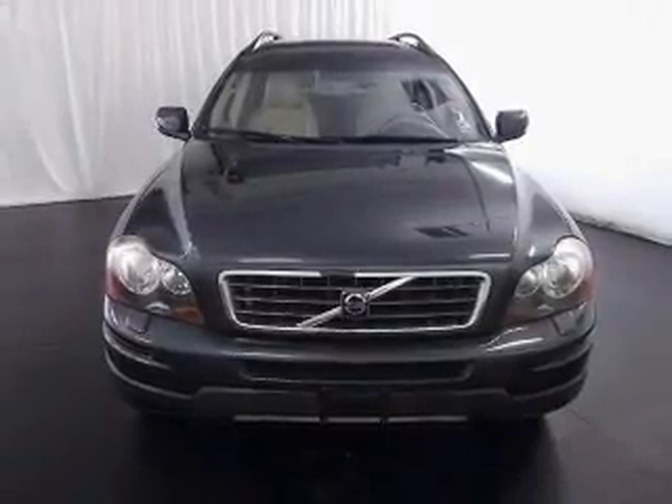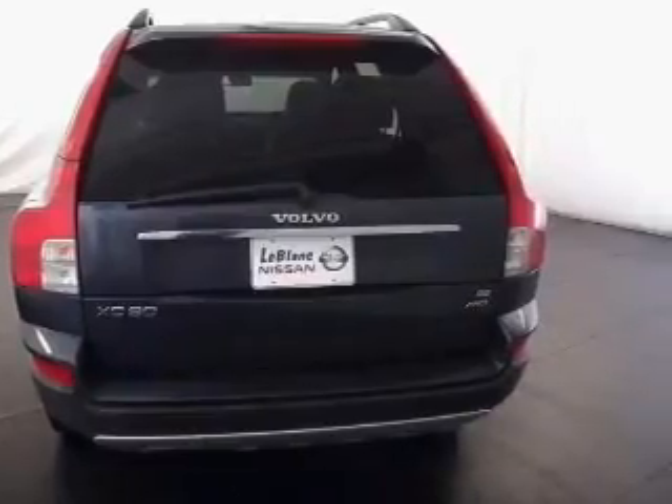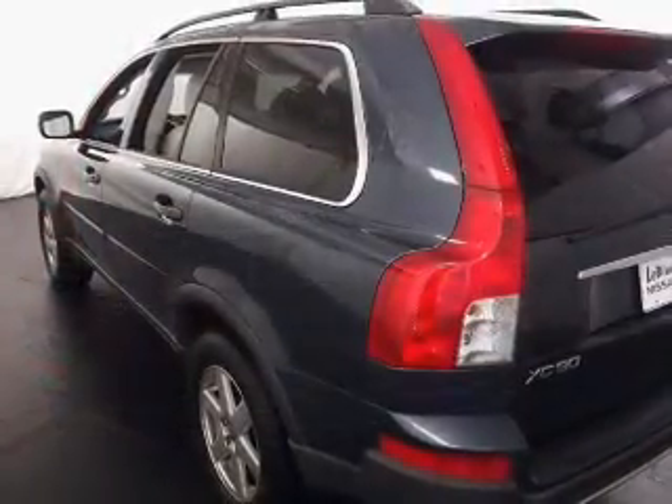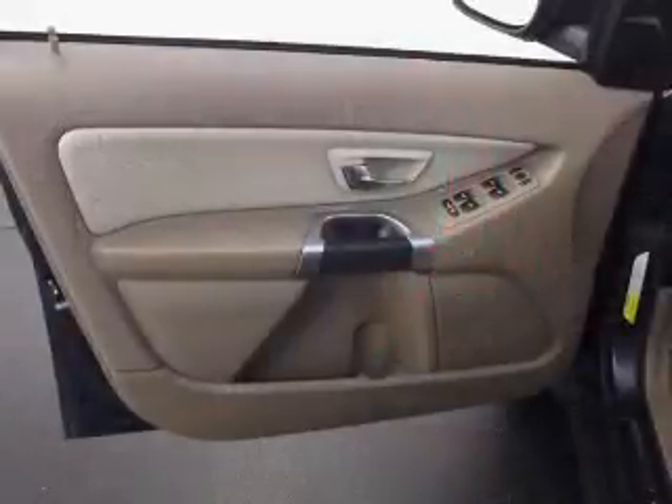Stand out from the crowd with premium wheels. You will appreciate the safety feature of anti-lock brakes. Enjoy the comfort of dual temperature controls, let the sunshine in with a sunroof, and memory settings make for a more comfortable ride.